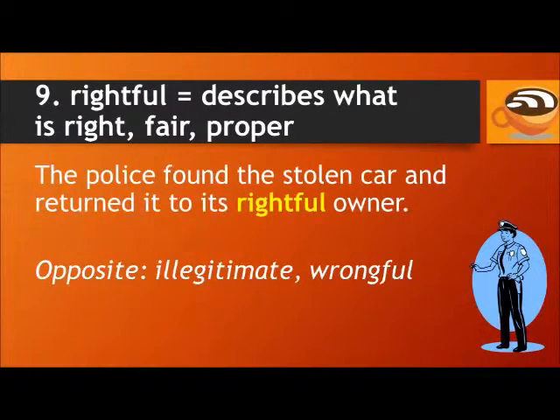Number nine: rightful. Rightful describes what is right, fair, or proper. For example: the police found the stolen car and returned it to its rightful owner. The opposite of rightful is illegitimate or wrongful.